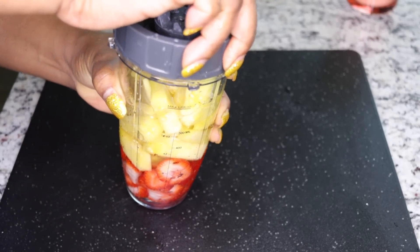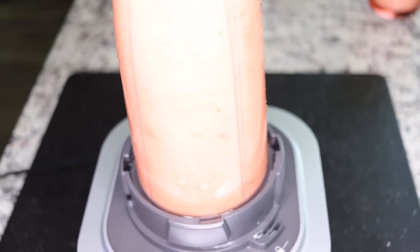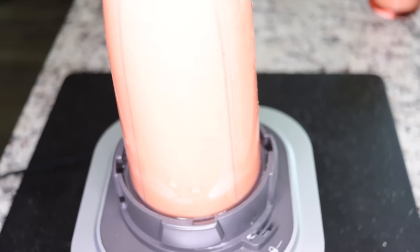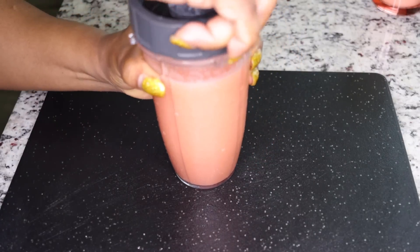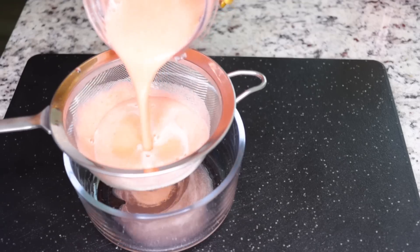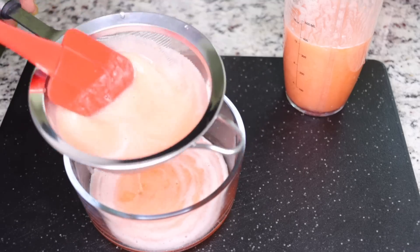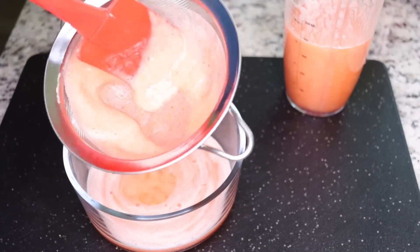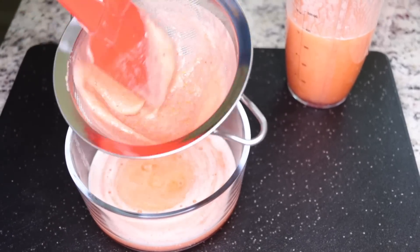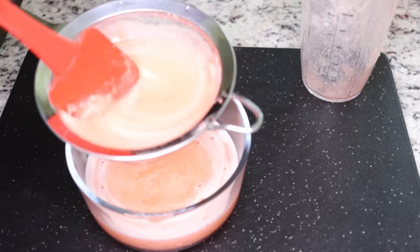This is very good at cleansing, detoxing, and flushing fats from your system, and very yummy as well. Blend to get a very smooth consistency so you get all of your juice. Once you blend, get a sieve or strainer to get the juice out of your blended pineapple and strawberry mixture, so you don't get the seeds and pulp in your drink. Sieve everything to get a very smooth consistency.